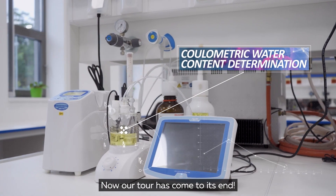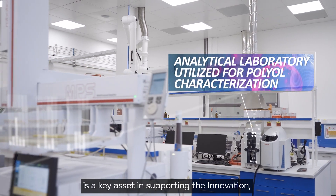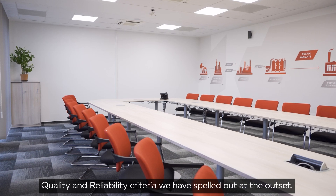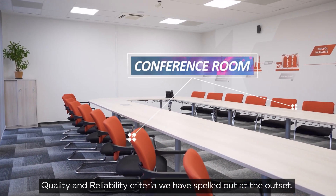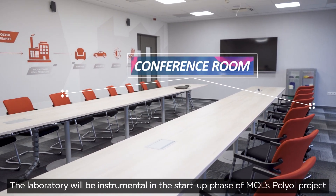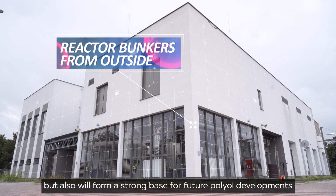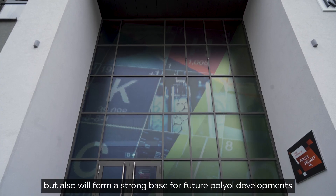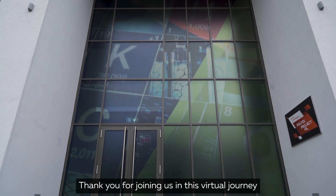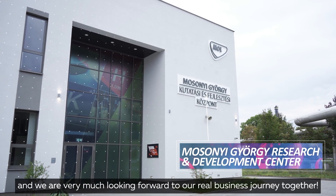Now our tour has come to an end. The newly constructed Polyol R&D facility is a key asset in supporting the innovation, quality, and reliability criteria we have spelled out at the outset. The laboratory will be instrumental in the start-up phase of Mole's polyol project, but will also form a strong base for future polyol developments meeting customer requirements. Thank you for joining us in this virtual journey, and we are very much looking forward to our real business journey together.